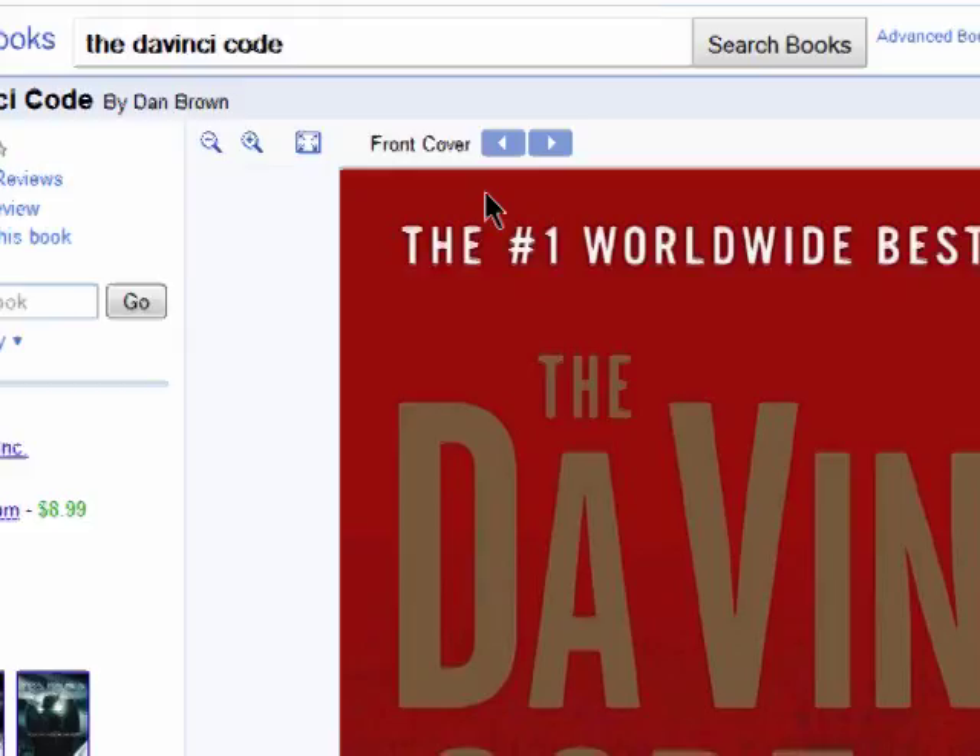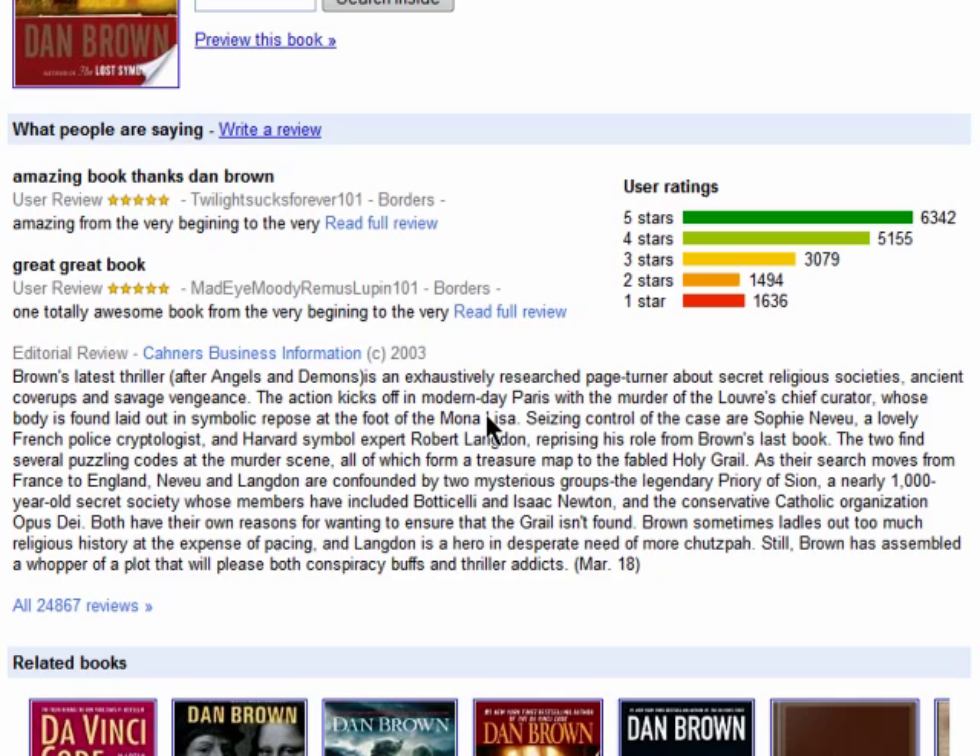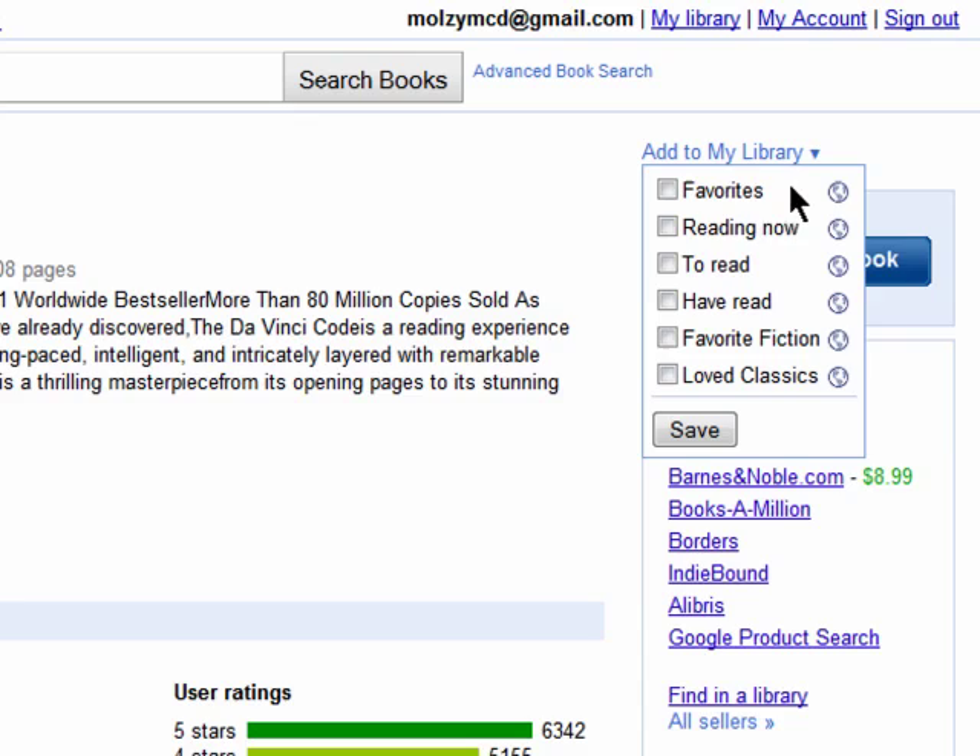You can also search for books and then read more about them, read reviews, write your own review, and you can add it to your to-read list. This is a great way to always have access to new books that interest you.